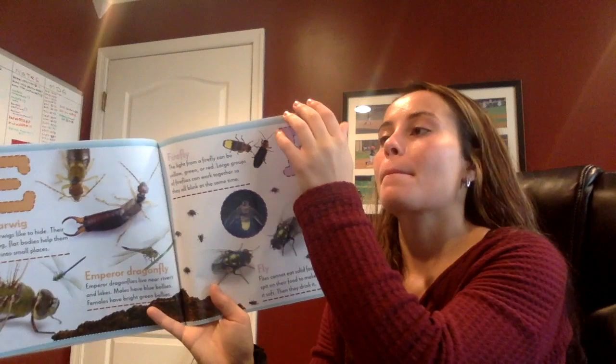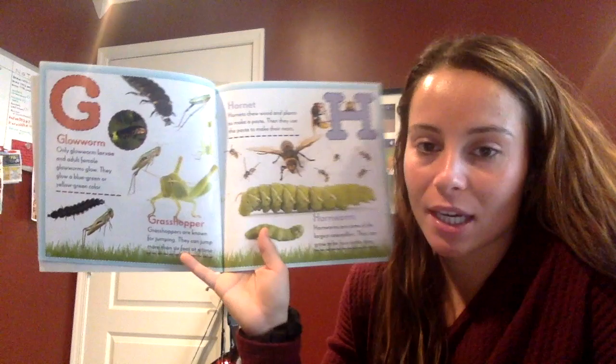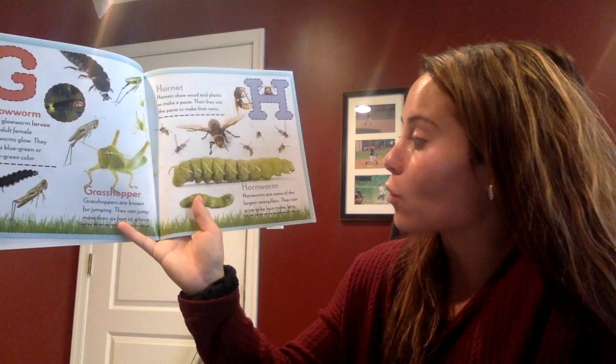Do you know what this one is, boys and girls? Grasshopper! Grasshoppers are known for jumping. They can jump more than six feet at a time. This cool bug is called a hornworm. Hornworms are some of the largest caterpillars. They can grow to be four inches long.